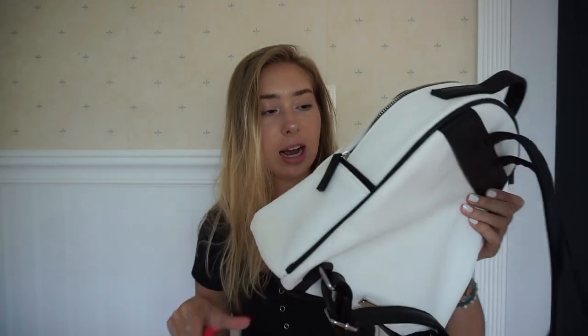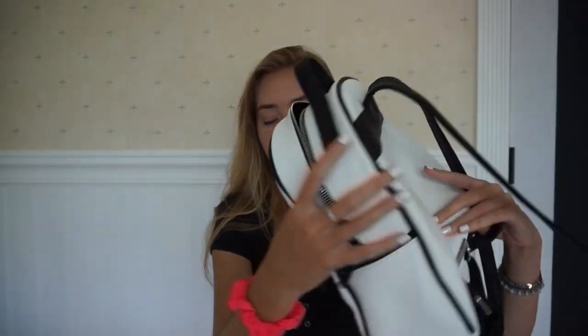The next store I went to was Ross, and I got this bag that kind of matches the slides. I got this white little purse-backpack thing — it's really small, so it's not like a book bag, but it's bigger than a purse. I can put like my camera in there or a change of clothes if I was going somewhere. It just says Madden Girl on it and it has black straps.